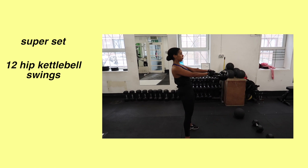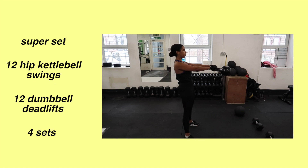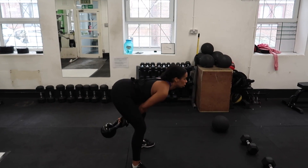As you can see, Rachel is hinging at the hip whilst keeping her back nice and straight, and then at the top really thrusting the hips.